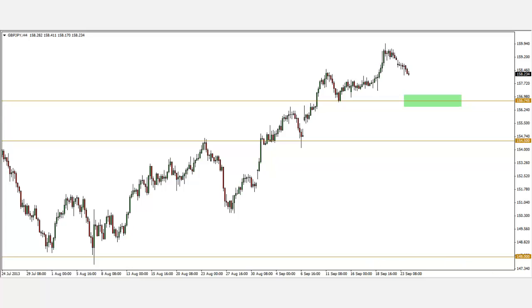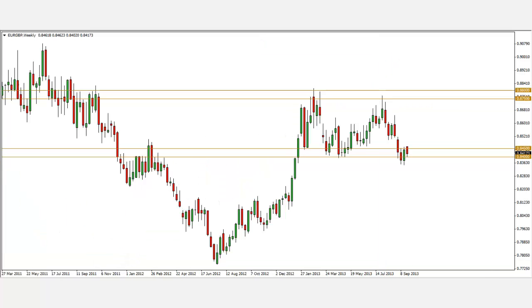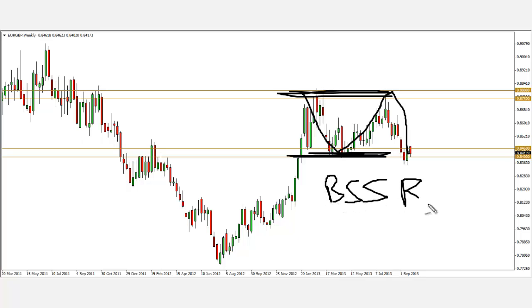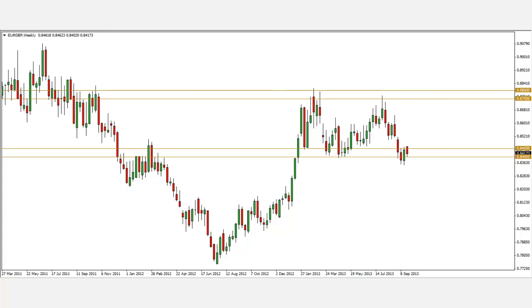The next pair I'll be looking at is the euro pound. This is the weekly chart. You can look at my SNR levels and see that price has actually been ranging since early this year — January 2013. Price is in a range, contained between the resistance level here and the support level here. In a range play, what I'd like to do is BSSR — buy support sell resistance. Look where price is right now: price is actually at the support level.